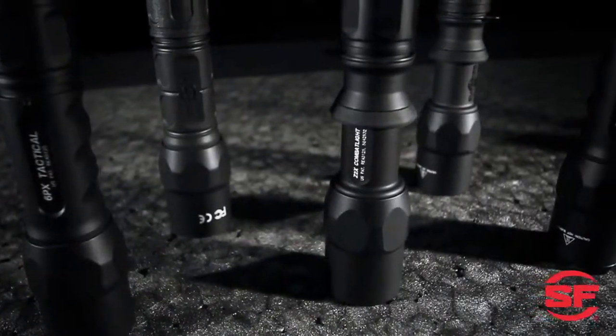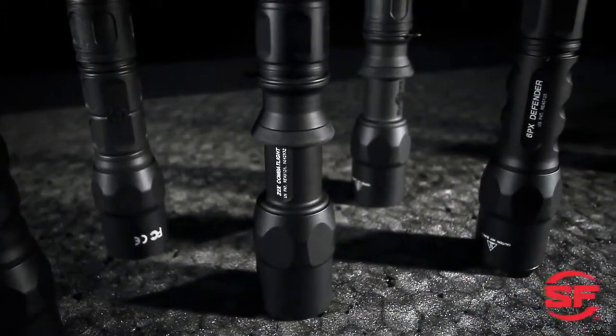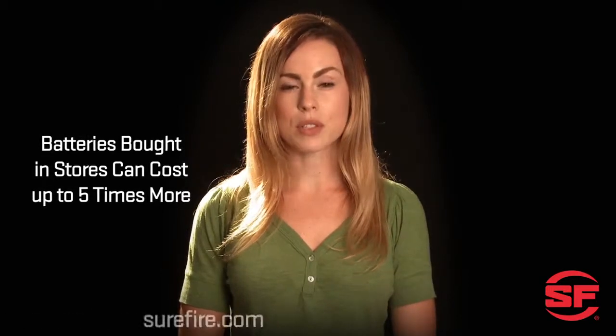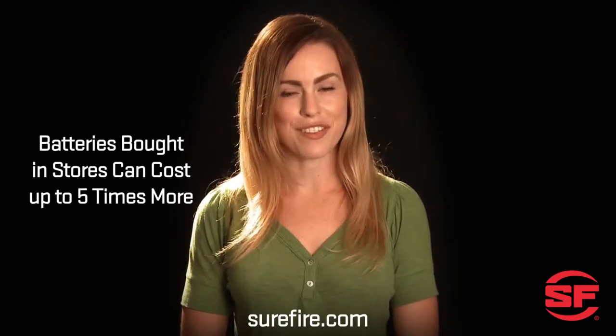At Surefire, we make the world's finest illumination tools, so no one understands this better than us. That's why we make premium Surefire 123A lithium batteries available to you at a low price at Surefire.com.